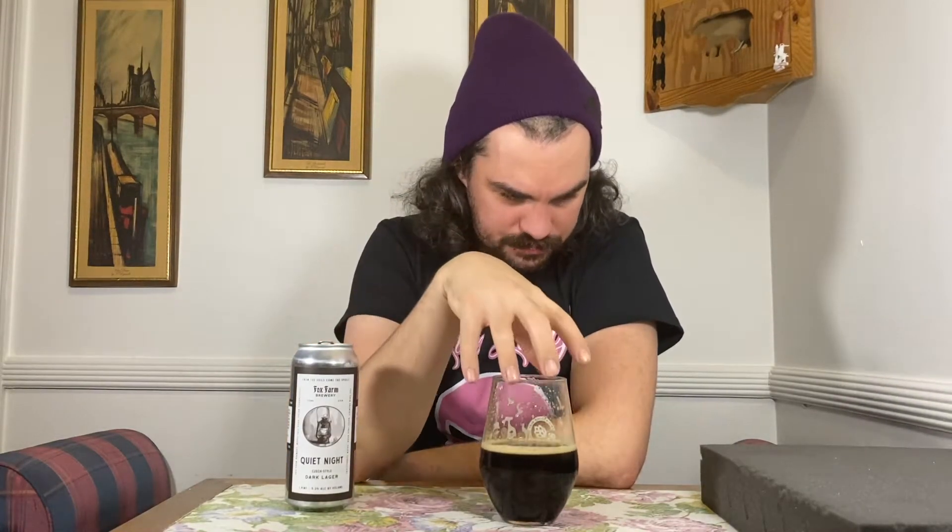Oh man, this is so good. It's really smooth, and with that chocolate thing in there, it kind of reminded me of chocolate milk. There is a little bitterness — based on the aroma I thought the bitterness was going to be bigger, but it's not as big as I expected.